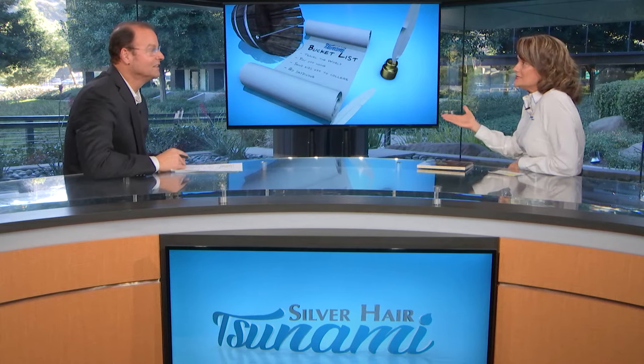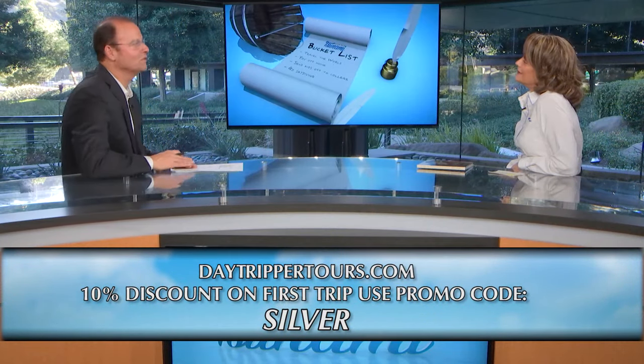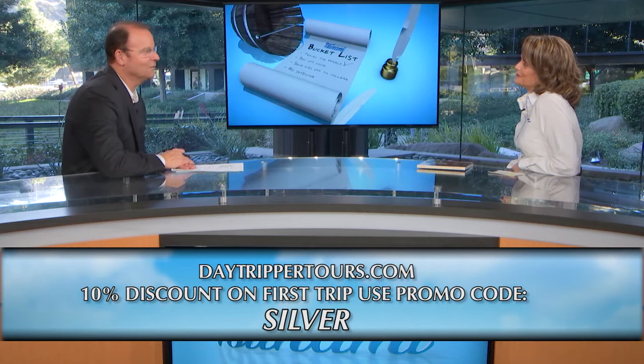Thank you so much for filling this out — it gives all of San Diego a whole ton of stuff to do. Most of these tours — the gardens, the arts, the Nethercutt Museum where Merle Norman has his vintage cars — are all within one day trip, which is fabulous. You get to come home and sleep in your own bed at night. Maggie, thank you so much for being on the show. If you'd like more information on Day Trippers, go to the Silver Hair Tsunami website. Stick with us, we'll be right back.